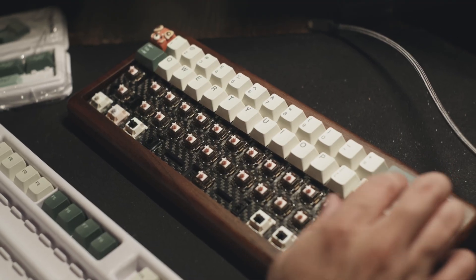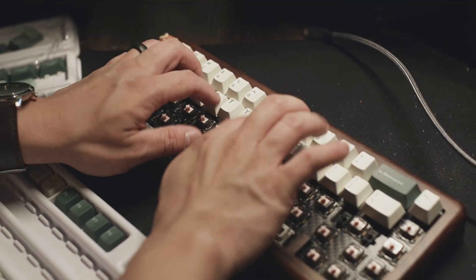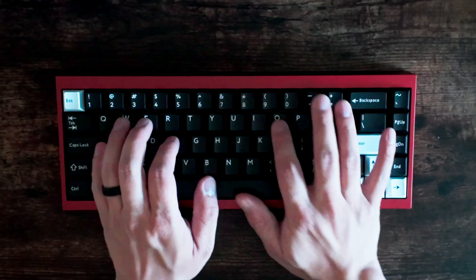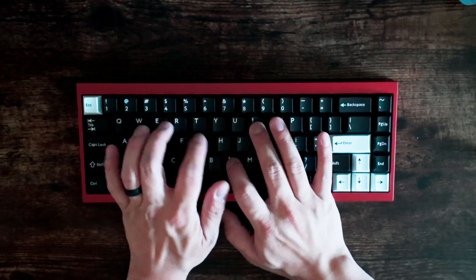But before I get into how to practice your typing, I want to go into keyboards. Similar to most skills and hobbies, the tools that you're using help drive better improvement and progress. Typing is only as good as the tools that you use.